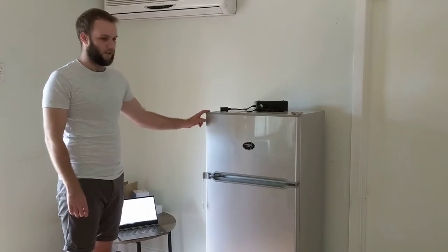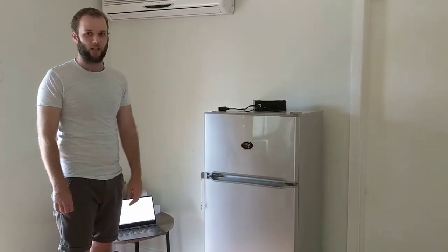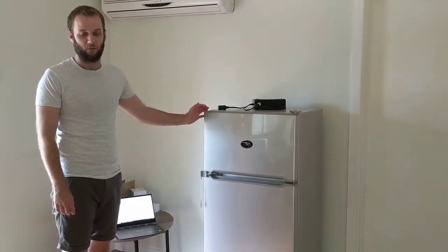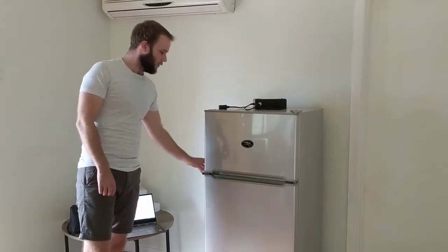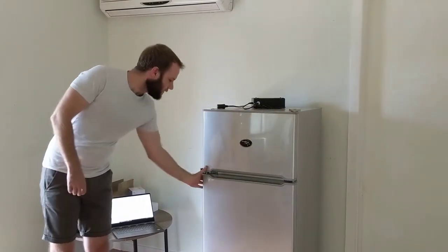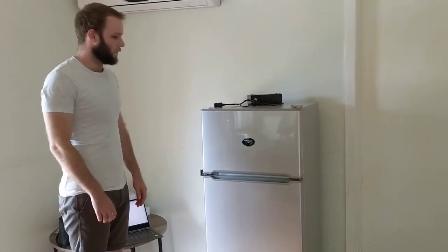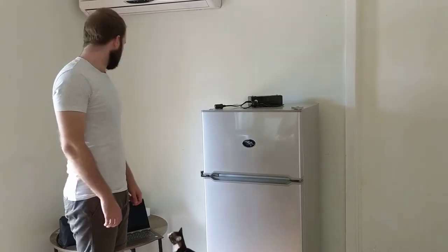This fridge also comes in a 90 litre and a 210. The 175 is pretty much a perfect size for us. It's about 1.3 metres tall, then 60 centimetres deep and wide, which is about how deep we're going to have our kitchen and counters anyway, so it worked out perfectly. It has a lock hatch and a freezer. It's also cheaper than a three-way for about the equivalent size — about $500 less, so saving that worked out well.